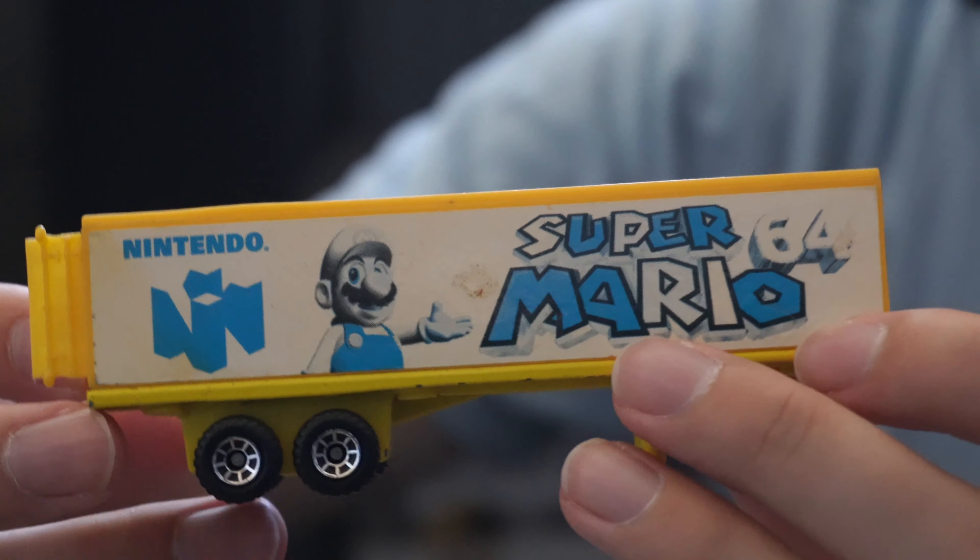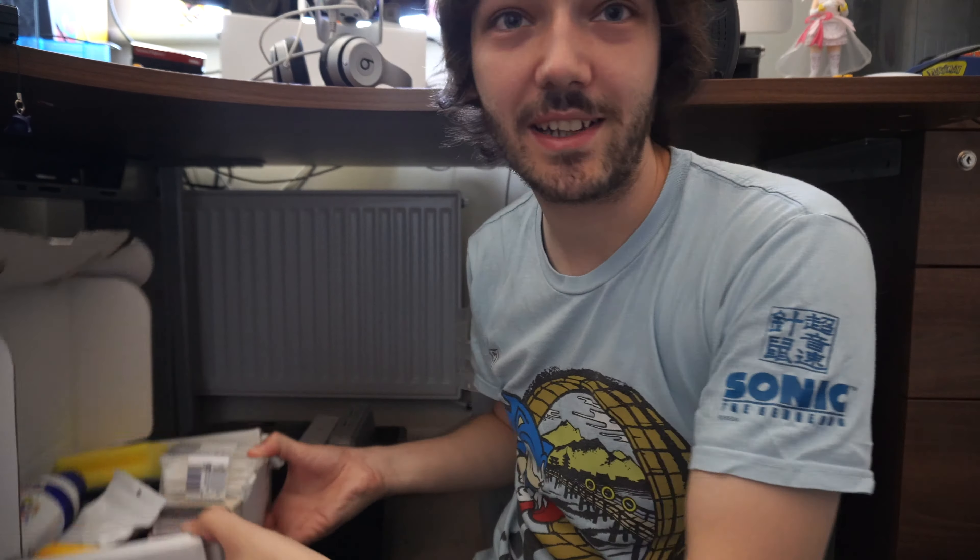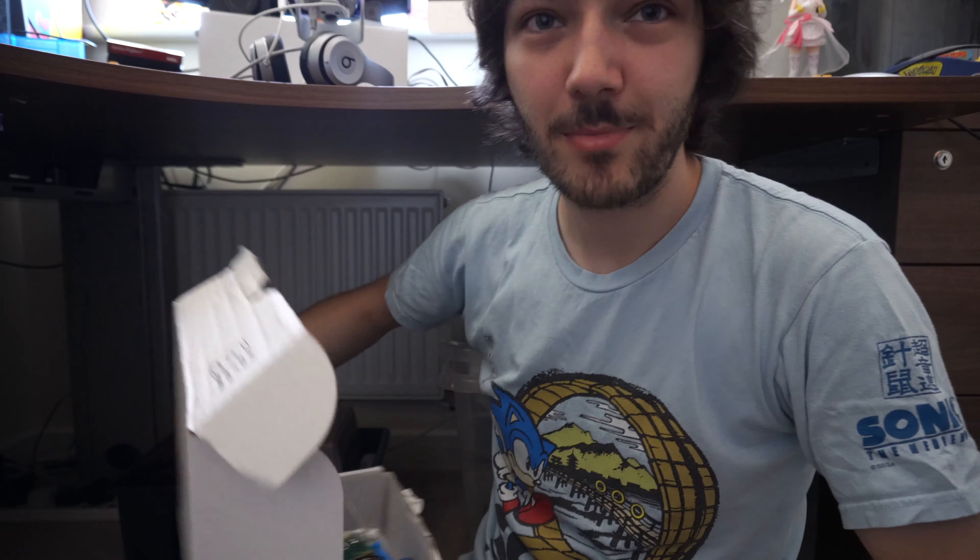This box here was me experimenting — I was trying to do a backlit Game Boy but it didn't quite work out. As you can see it's in pretty poor condition, I kind of messed up a little bit, but I'd definitely like to try again in the future. I've kept this box because it's got all the stuff needed to do it, so maybe in the future I'll do a video about modding Game Boys — it's definitely something I'd like to get into more.